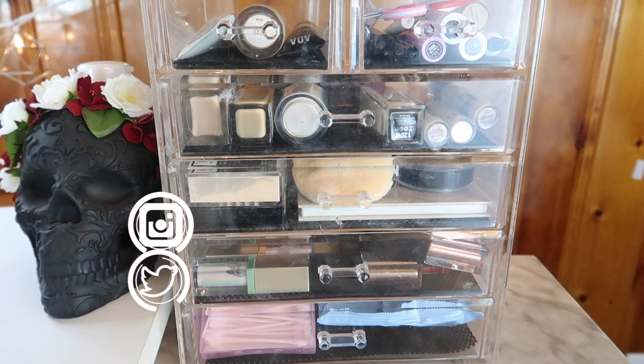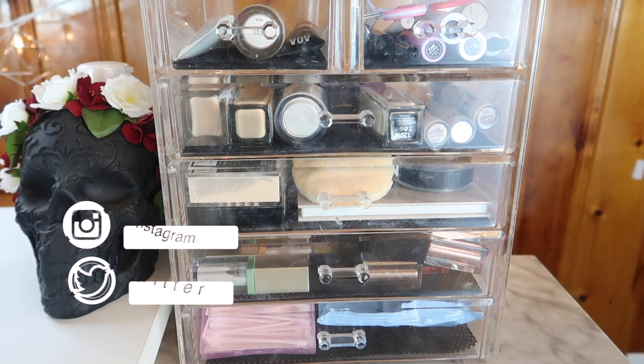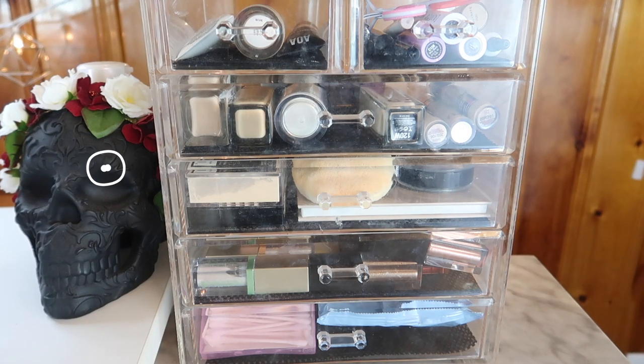Hi guys, welcome back to my channel, or if you're new, welcome! My name is Monica and today we're going to do a shop my stash and a bit of a cleanup for my everyday makeup basket for September. It's September! Just a quick heads up: I'm traveling a lot in September and October, so I'm going to do my best to pre-film and get everything set up, but if there are differences in posting time or how quickly I respond to comments, it's because I'll be traveling a lot.